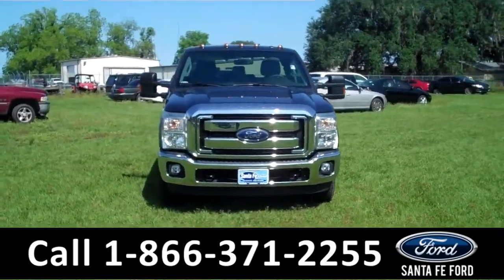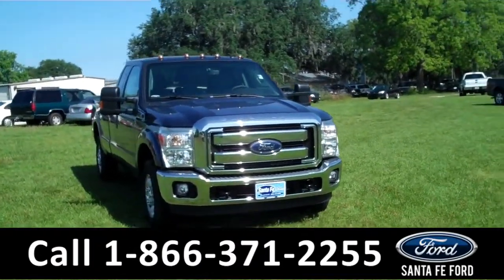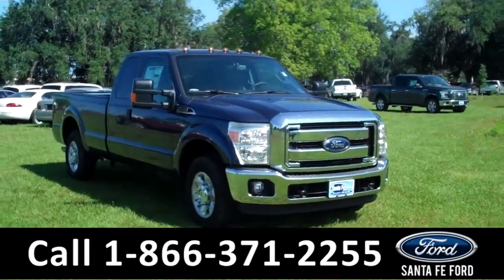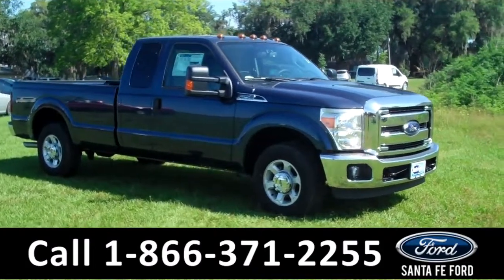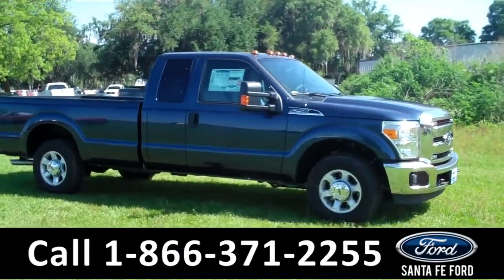Hi there. It's Leslie here with the brand new 2015 Ford F-250 Super Duty XLT. This one is a 4x2 super cab. I'd also like to invite you to visit our website at SantafeFord.com. You can view our entire inventory.